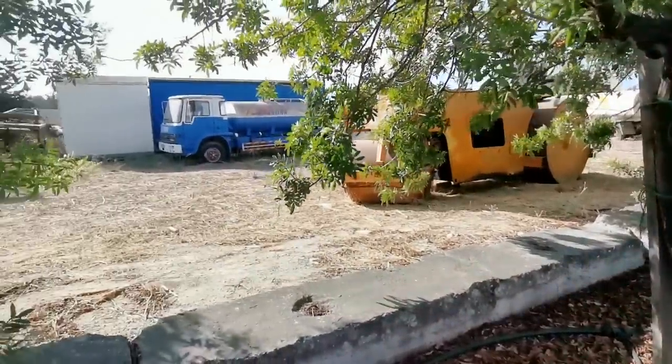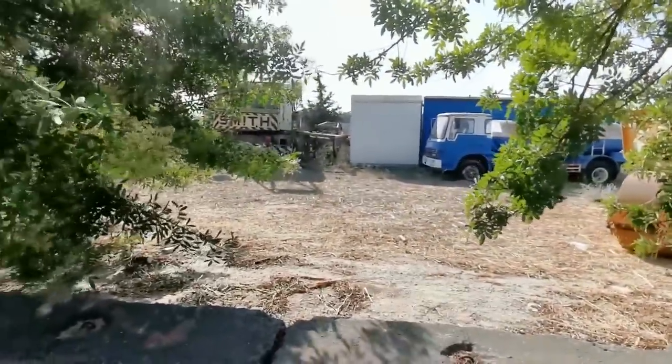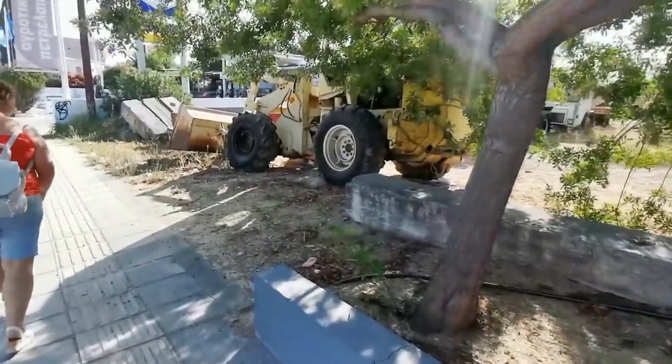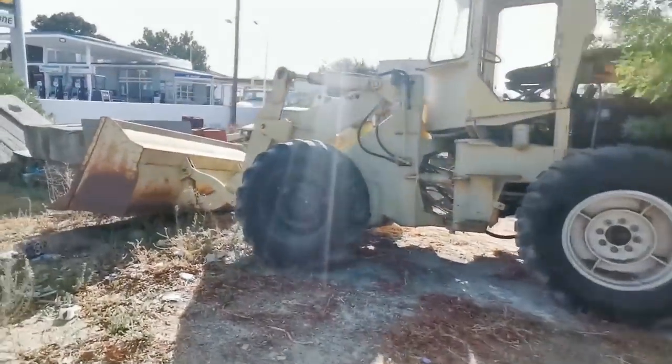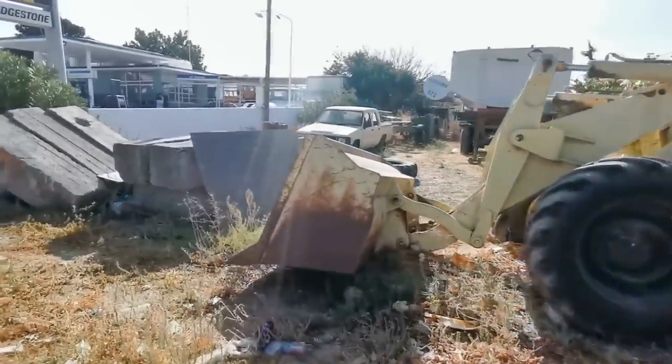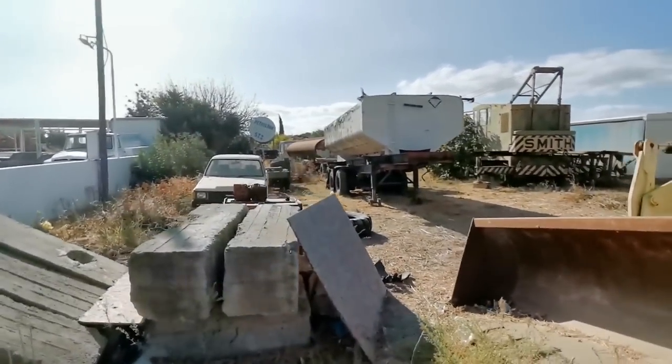Found some old tractors there — sorry, that's an old roller — and there's an old lorry over there, some more stuff over there. You get loads of stuff like this on the side of the roads and it just sort of gets left. We just saw this old petrol station, and there's an old tanker at the back there.